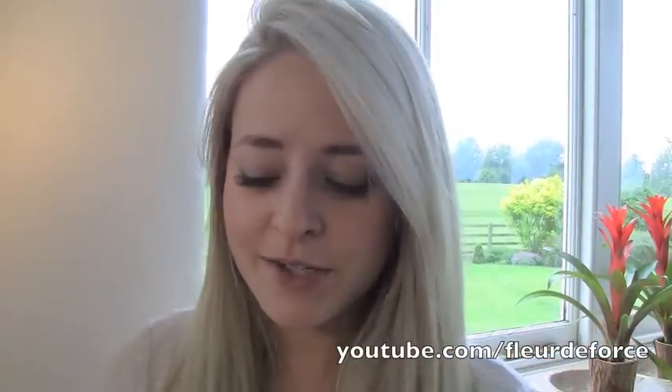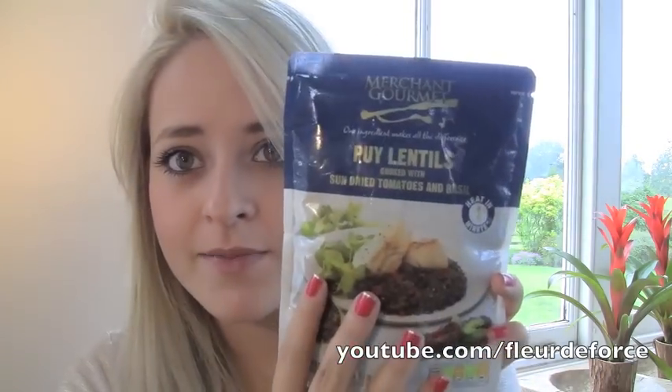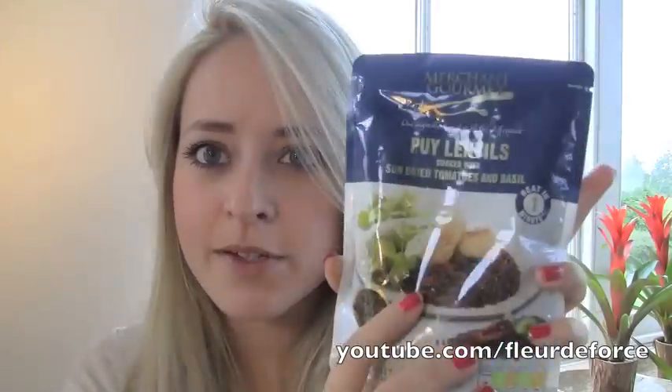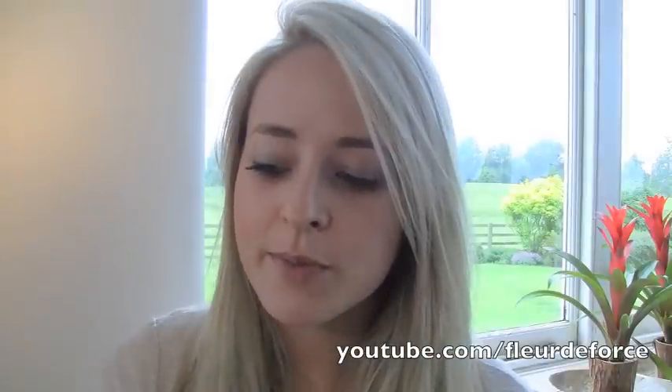My last favorite is really random — it's food. It's lentils, specifically Merchant Gourmet puy lentils with sun-dried tomatoes and basil. It comes in a pouch and you just put it in the microwave on its side for one minute and it comes out hot and so tasty — honestly one of the tastiest things ever. Lentils are really healthy and it doesn't have preservatives or anything chemical in it. It's a really quick easy snack or meal when you're in a hurry. I got mine from Waitrose. I know most people don't even like lentils but I've been eating these for lunch a few times a week.